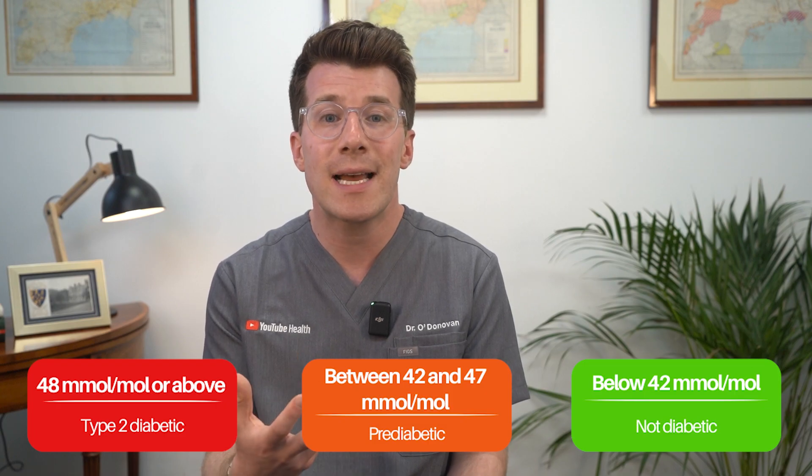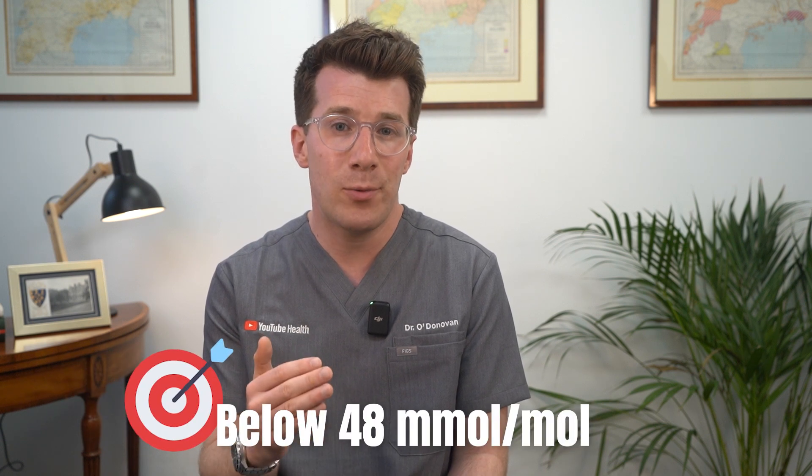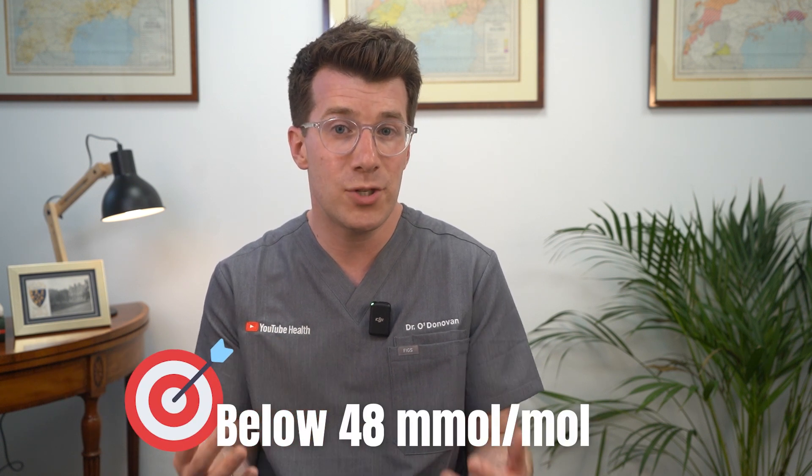If you don't have symptoms, you'll be asked to repeat the test within four weeks to be sure. If you already have diabetes, the aim is usually to keep your HbA1c below 48, which reduces your risk of long-term complications like eye disease, kidney problems, and nerve damage. That said, some people may be advised to aim for a slightly higher target, especially if tight control leads to frequent low blood sugar episodes known as hypoglycaemia. This varies from person to person, so it's best to discuss with your own doctor.